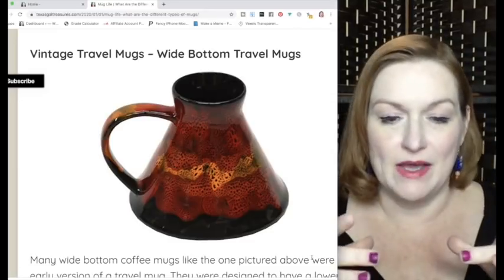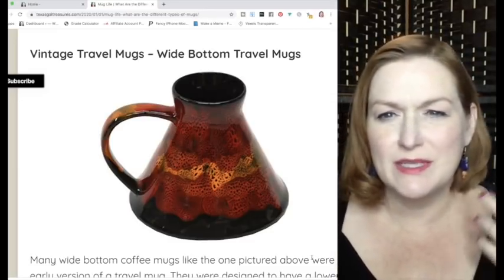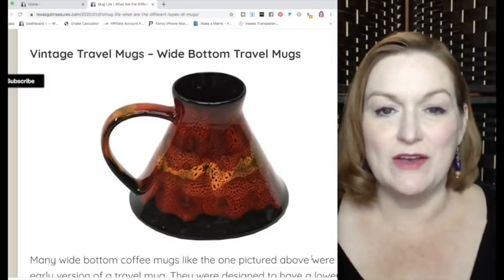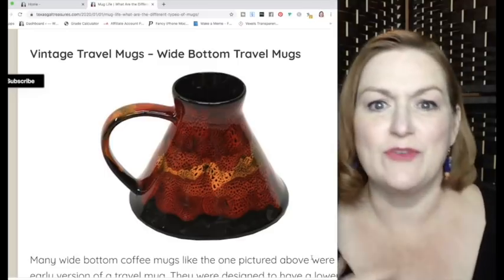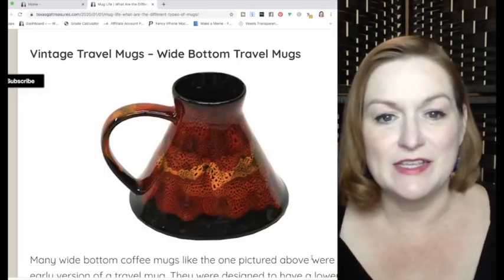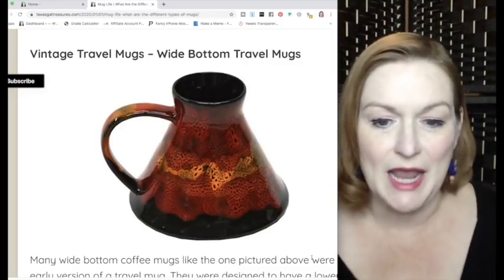Next is what I call the vintage travel mug — a wide-bottom mug. Before typical travel mugs existed, this is what people used, like from the 80s. It was very flat on the bottom so it wouldn't tip over easily, and the top was really narrow so liquid wouldn't slosh out.